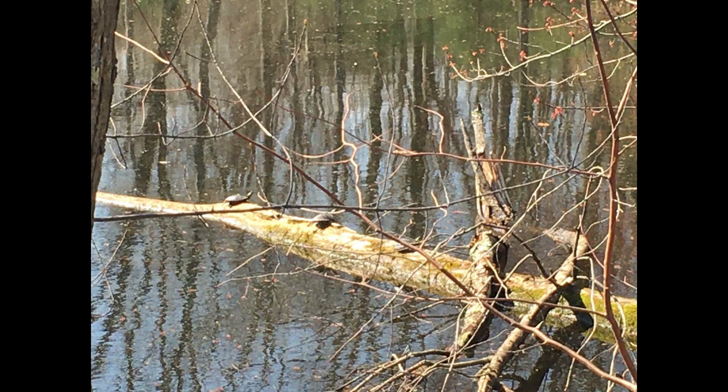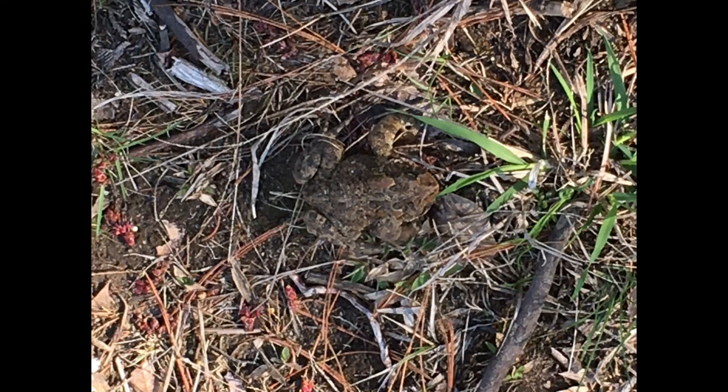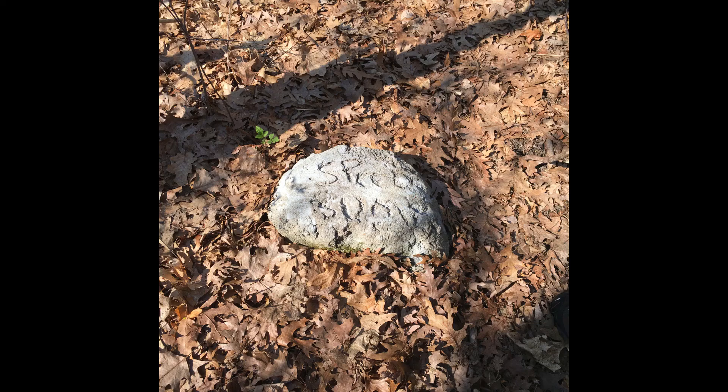Peggy notices some turtles sunning themselves on a log. We pass by a water tower near the trail's end. Arnie spots a toad frog almost hidden in the grass. A previous hiker put a rock in the middle of the trail inscribed "speed bump."